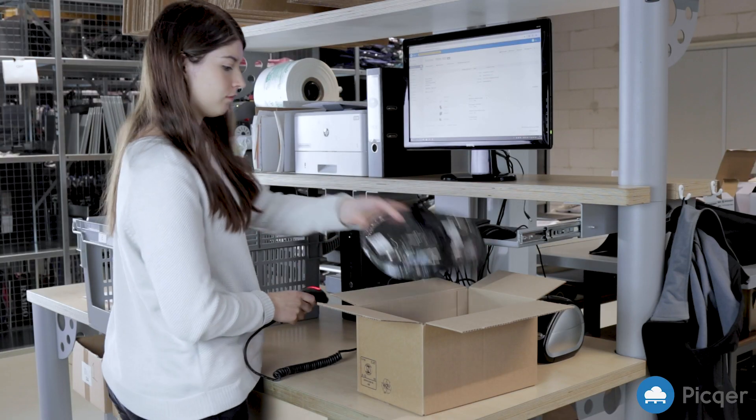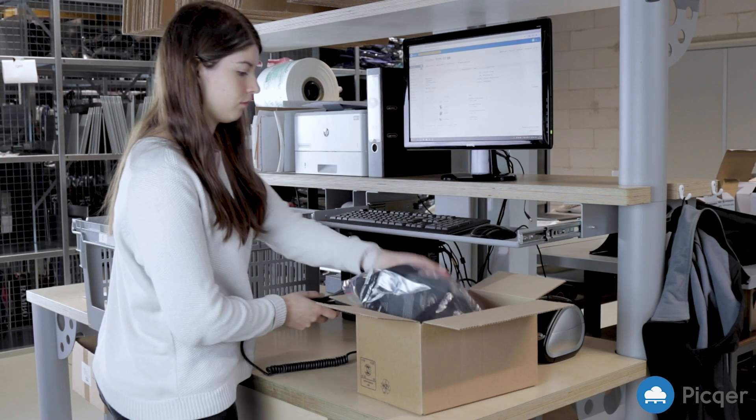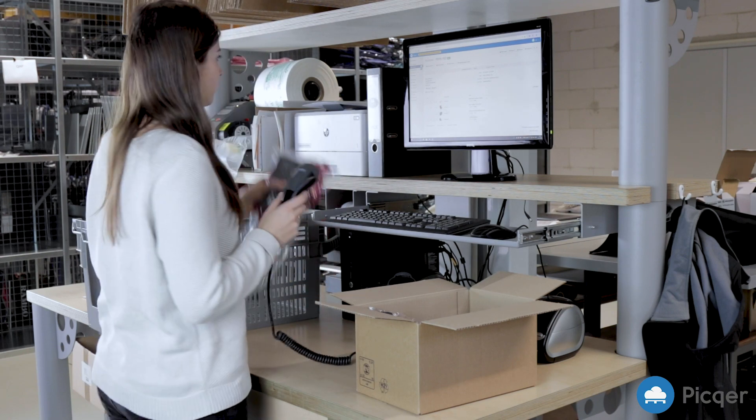Pickr uses barcode scanners to ensure that your customers always receive what they've ordered. At the packing table you check the products before they are placed in the box. This way you avoid mistakes before the order is sent.